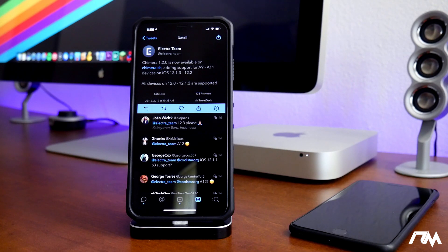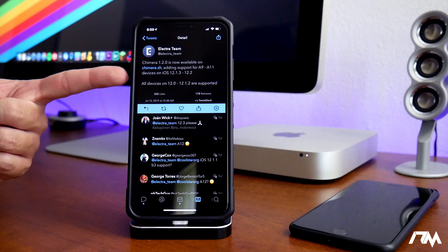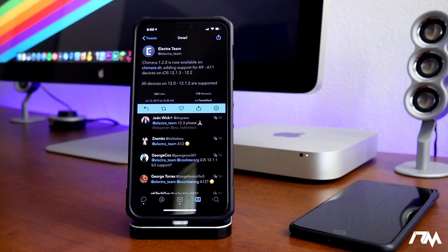Unfortunately, A12 devices are only supported from 12.0 through 12.1.2 right now. My 10s Max is on 12.0, so I will be downloading the Chimera jailbreak in this video. If you have an A12 device on those firmwares, I would still hold tight — support for those devices might come at some point.